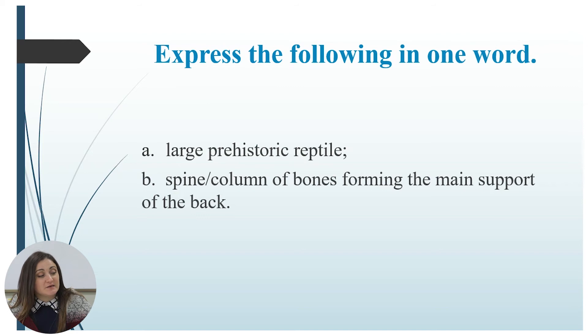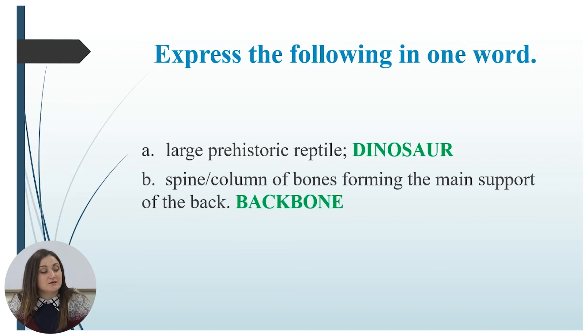The next exercise asks you to express the following in one word. 'Large prehistoric reptile' — the answer is dinosaur. 'Spine: column of bones forming the main support of the back' — the answer is backbone. Great job!